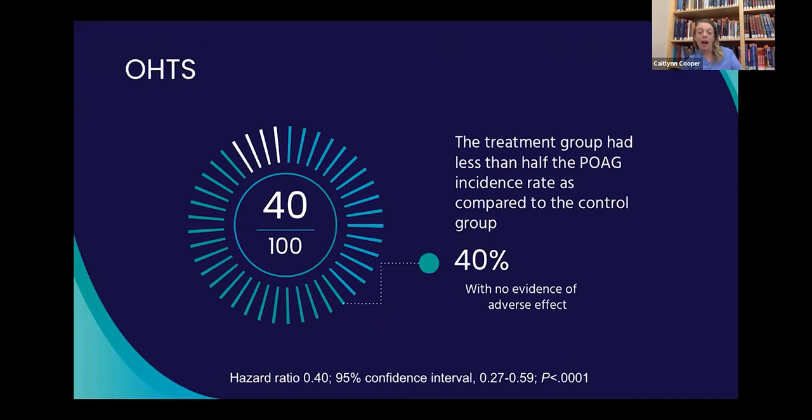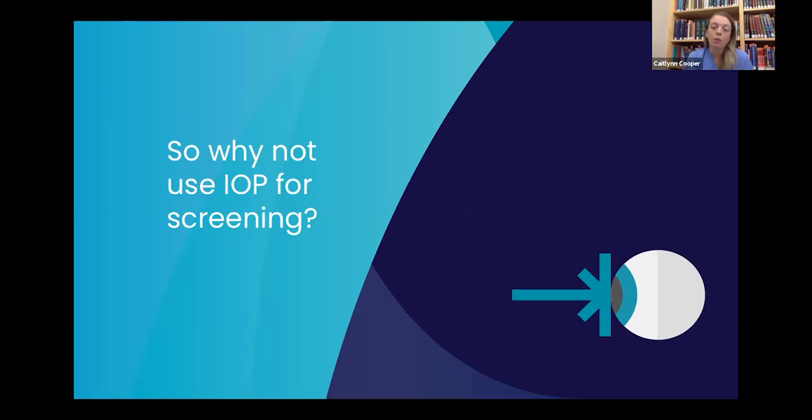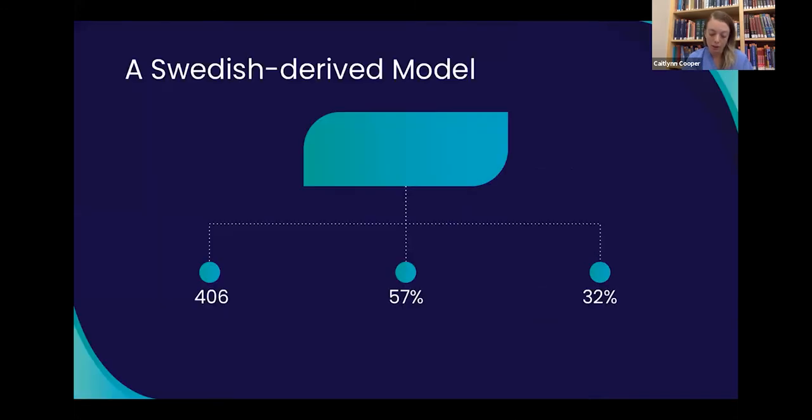The treatment group had less than half the rate of progression to glaucoma compared to the control group — a hazard ratio of 0.4 with a 95% confidence interval of 0.27 to 0.59 and a p-value of less than 0.001. While you could argue the number needed to treat might be high given 1,636 patients, you definitely couldn't argue this isn't a statistically significant study. So why not use IOP for screening?